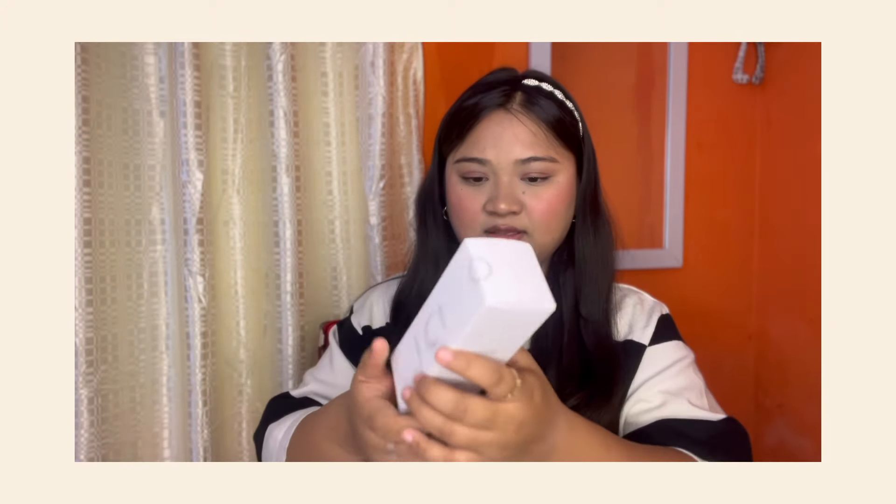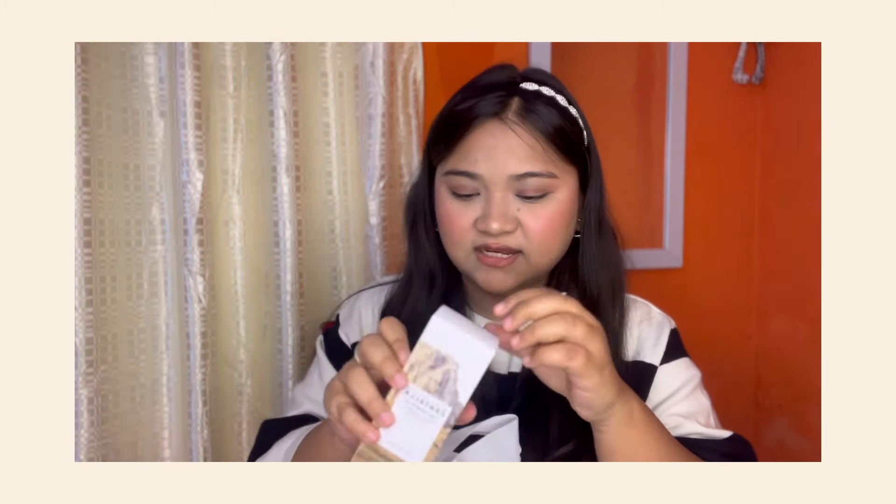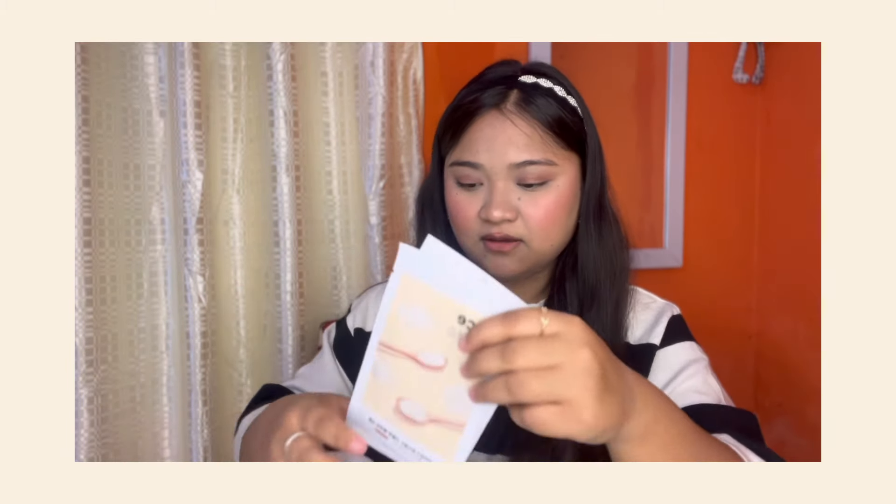The second one is Skin 1004 Foco cleansing oil. This is a cleansing oil — it has centella in it. I purchased it as a complimentary gift — it was not completely free. I paid $250 for one item and $100 for another, so it's not a free gift.